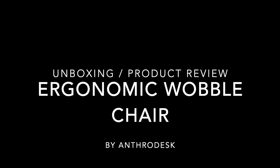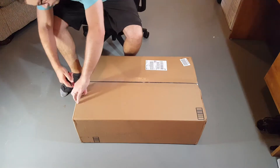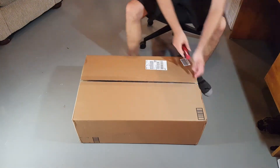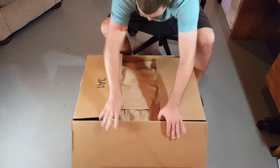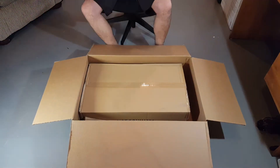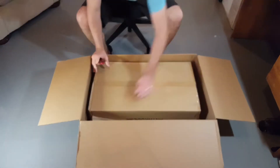Hey everyone, welcome back to my channel. Today we're going to be looking at the ergonomic wobble chair by Anthrodesk. If you haven't seen any of my other product reviews of Anthrodesk, you can go check them out on my channel. To give you a quick little intro, Anthrodesk is a Canadian company that has office supplies and furniture to promote a healthy lifestyle and healthy living even in the office.